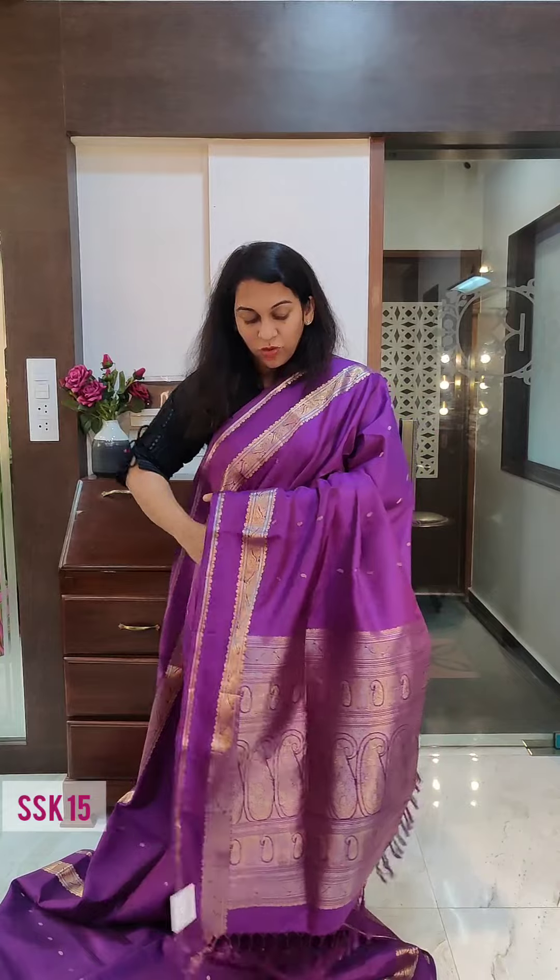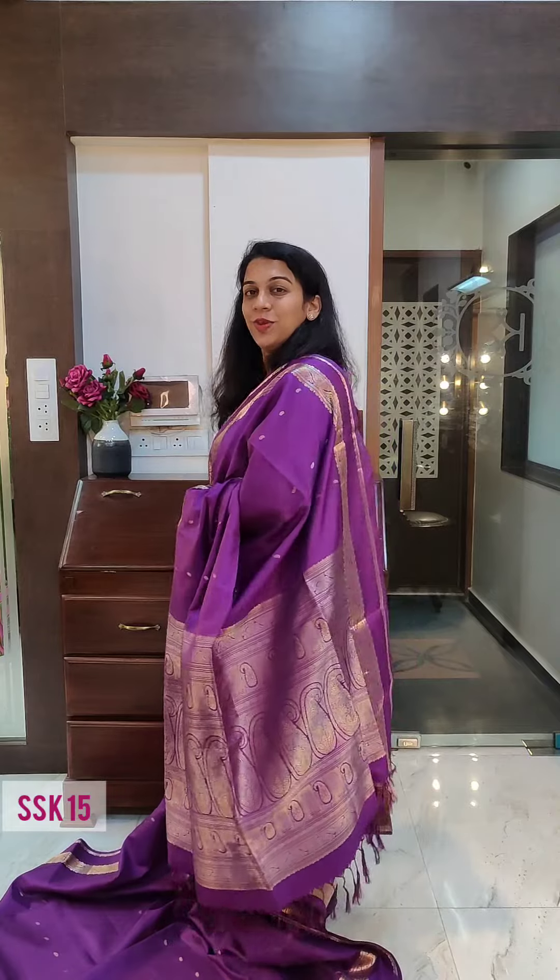Just look at this pallu — so this is in no way a simple saree, it will look very elegant, very festive. If you like it, please take a screenshot and send it to me on WhatsApp.